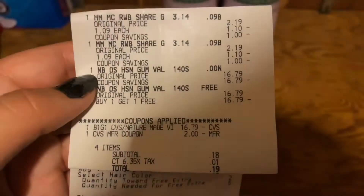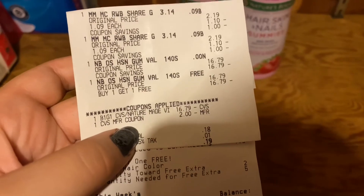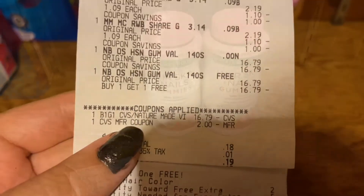Let me show you my receipt. As you can see, one of the vitamins rang up free, and then the CRT came off making the other one completely free. So check your account for this CRT so you can get both of these vitamins for completely free.